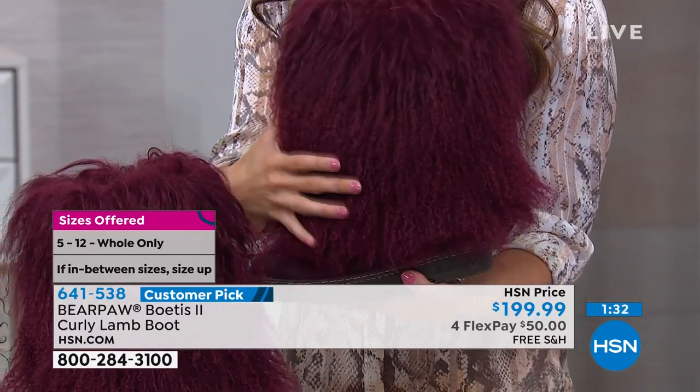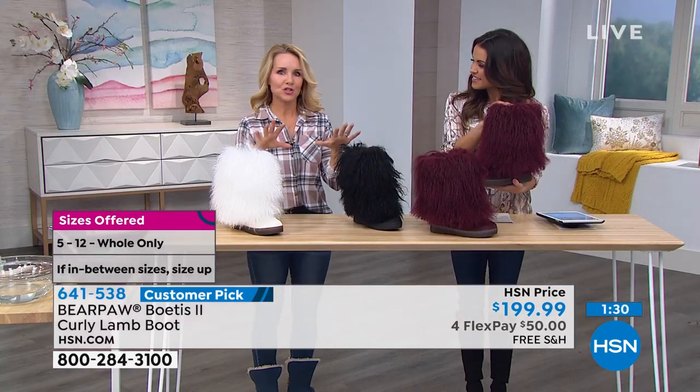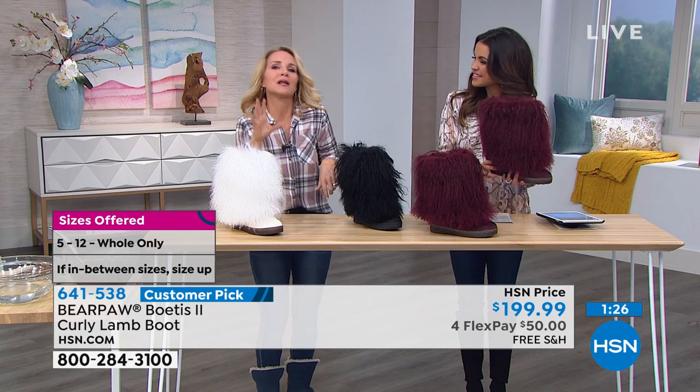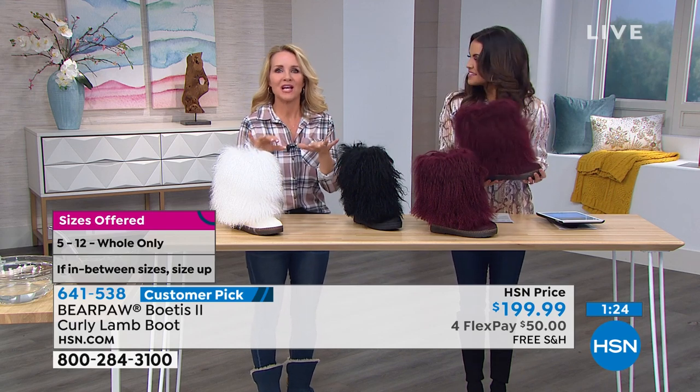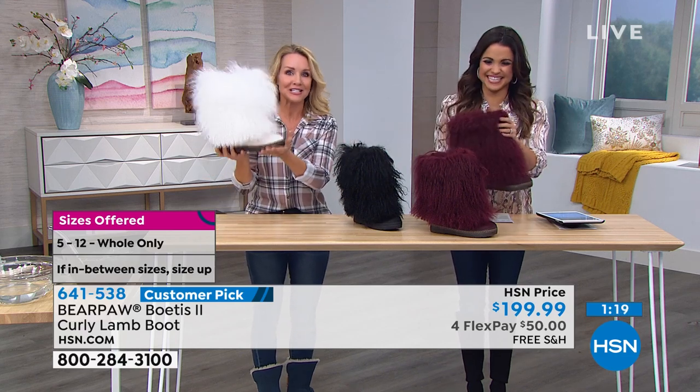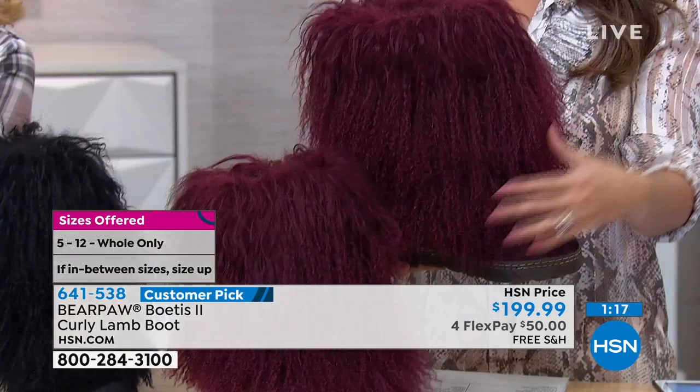A hundred percent. And if you go to Instagram and do the hashtags with Sundance, or the film festivals, or Utah or Colorado, or you go on Pinterest and type in 'snow bunny' — I guarantee you a boot like this is going to come up.